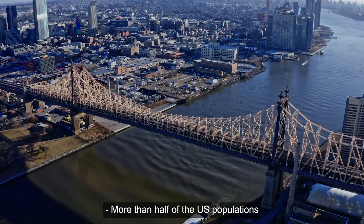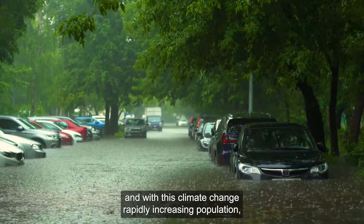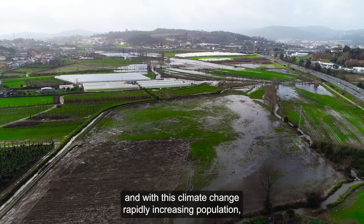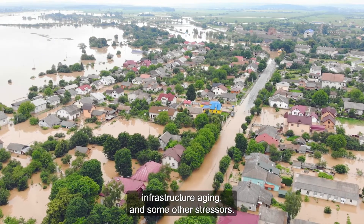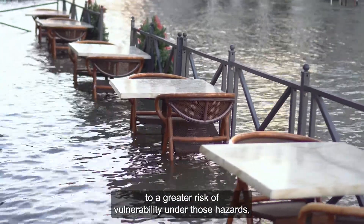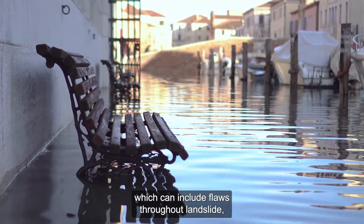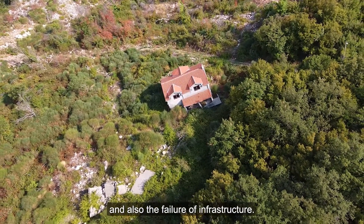More than half of the U.S. population lives in coastal regions, and with climate change, rapidly increasing population, aging infrastructure, and other stressors, coastal communities are exposed to greater risk and vulnerability. Those hazards can include floods, droughts, landslides, and the failure of critical infrastructure.